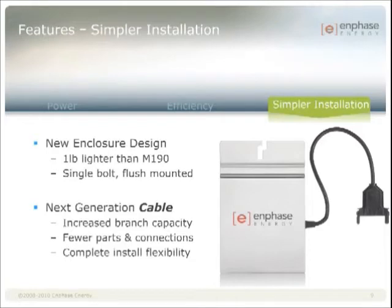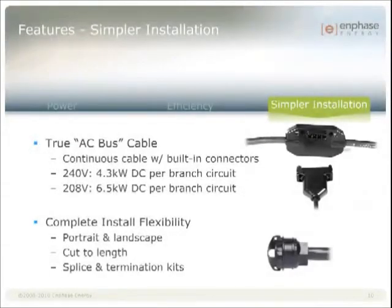Our inspiration in developing this cabling was to create a true bus cable. It offers a large 12-gauge conductor to function in larger 20-amp circuits, while also enabling complete design flexibility. The cable is a continuous length with built-in connectors — either a 4 or 5 conductor cable, depending on if it's a split-phase or three-phase cable. This means 4.3 kilowatts on one 240-volt branch circuit, assuming you're using 250-watt modules, and 6.5 kilowatts on one 208-volt branch circuit.